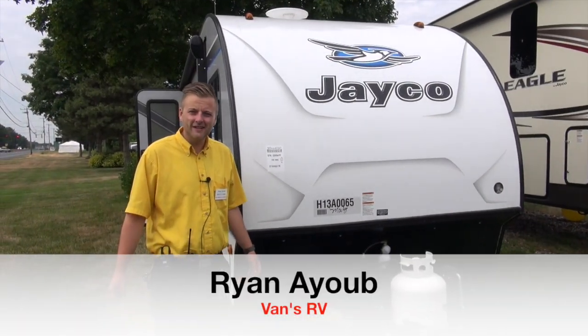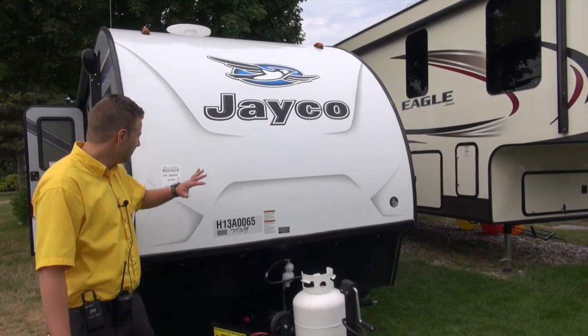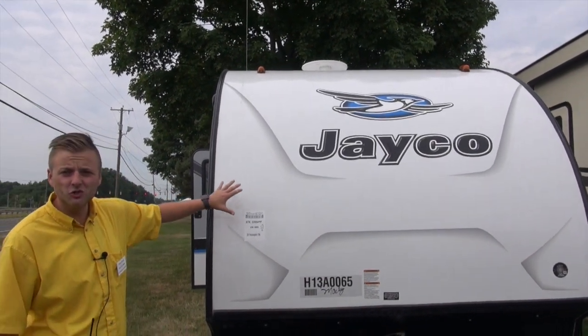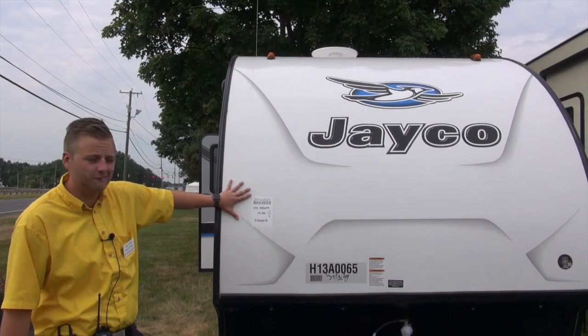Hey guys, Ryan Abe here from Vans RV Center for another episode of Vans RV TV. Out here standing outside, something brand new that Jayco just came out with. This is their new Hummingbird line. I'm going to take you through the new 2017 Hummingbird 17 RK. This is their rear kitchen floor plan.